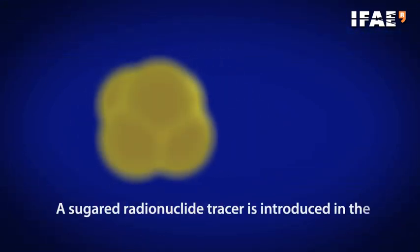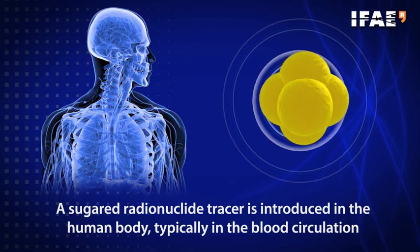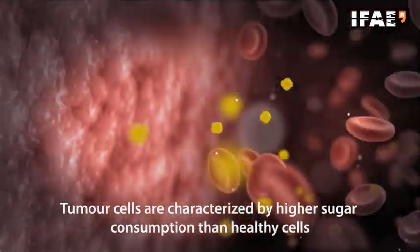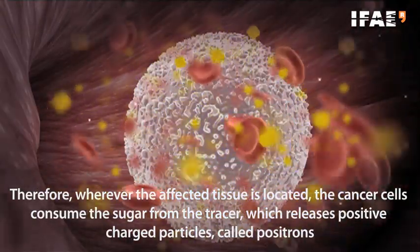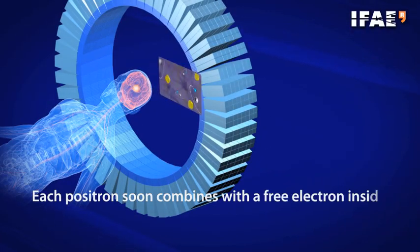A sugared radionuclide tracer is introduced into the human body, typically via the blood circulation. Tumor cells are characterized by higher sugar consumption than healthy cells. Therefore, wherever the affected tissue is located, the cancer cells consume the sugar from the tracer, which releases positively charged particles called positrons. Each positron soon combines with a free electron inside the body, and both particles annihilate, producing a pair of photons.